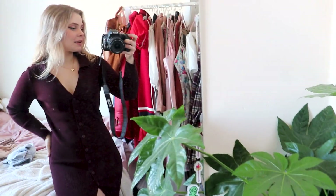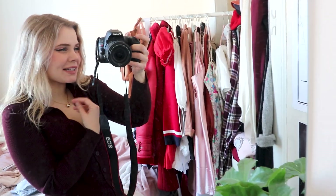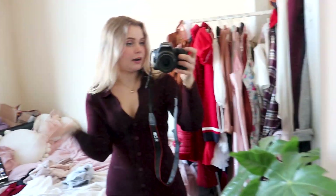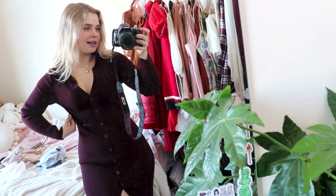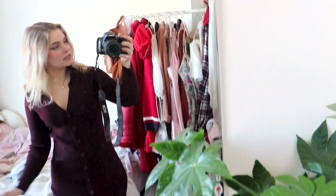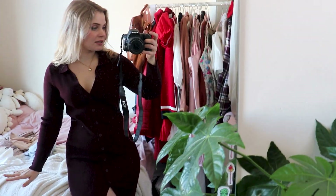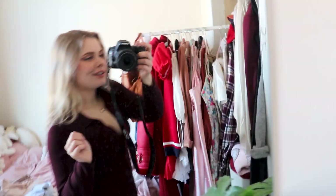It's just such a classic bodycon look and it fits so comfortably. It doesn't feel like it's sucking me in too much where I can't breathe — it's genuinely just soft. It has a bit of stretch to it. It's seriously just such a classic plum look. The color is beautiful, the silhouette it makes is gorgeous. It's a bodycon dress for the ages.